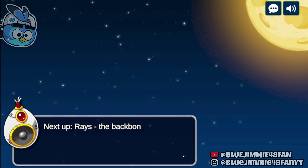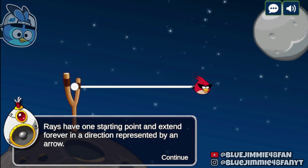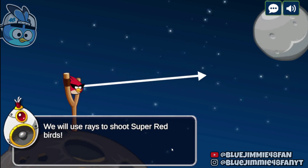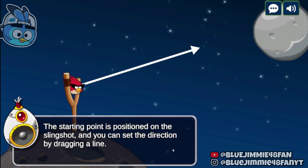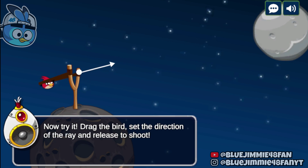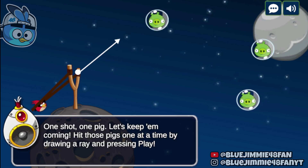Next up, rays — the backbone of our strategy. A line is a straight path that extends forever in both directions with no endpoints. We will use rays to shoot super red birds. The starting point is positioned on the slingshot, and you can set the direction by dragging a line. Now try it — drag the bird, set the direction of the ray and release to shoot. One shot, one pig. Let's keep them coming.